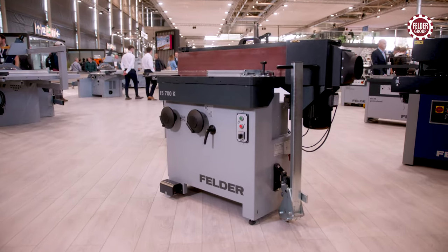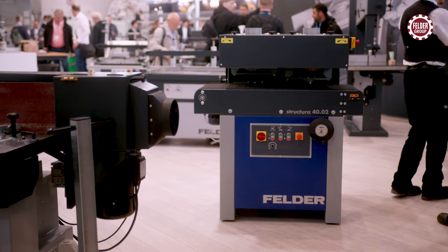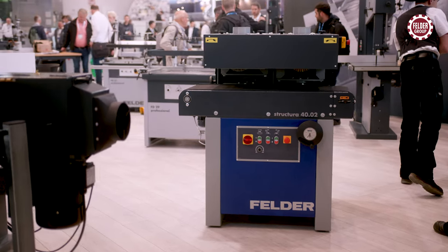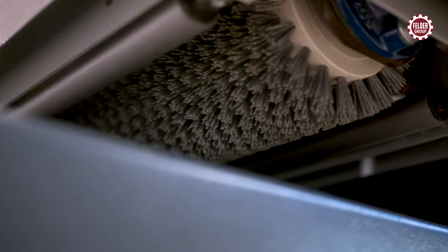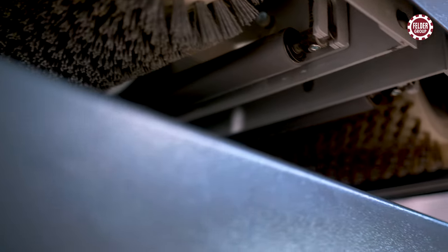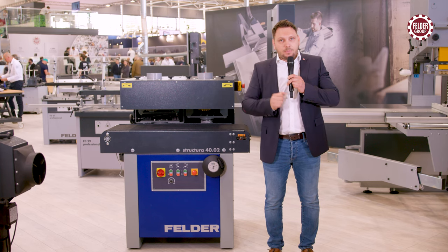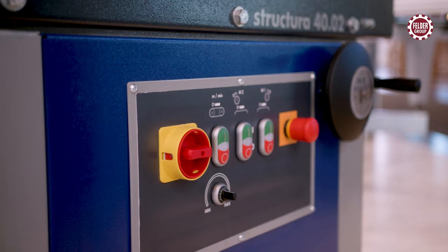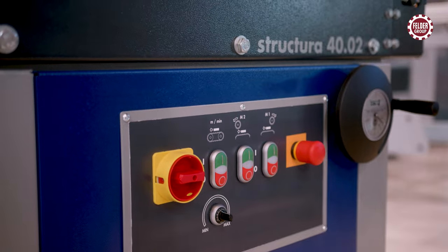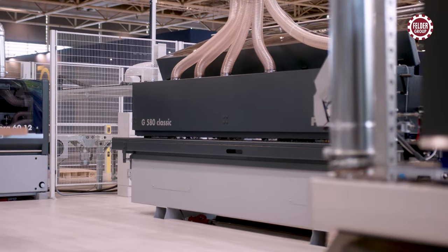The new Structura 4002 brushing machine with one-sided unit arrangement enables the processing of workpiece widths up to 800 millimeters with the open machine chassis. For top results with different types of wood, a variable feed speed is already installed as standard.